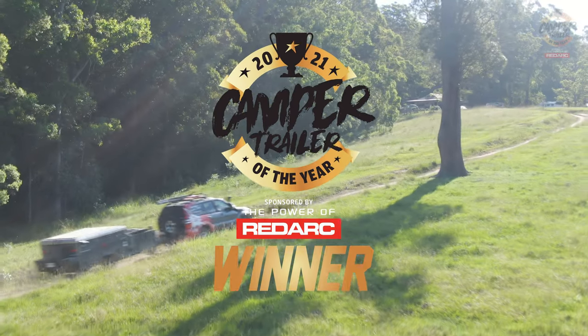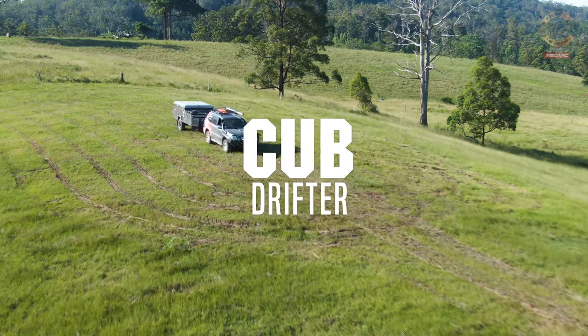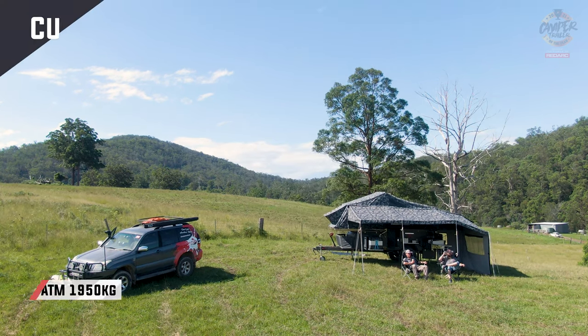Welcome to Camper Trailer of the Year 2021, brought to you by the power of RedArc. 52 years young, Cub is one of the pioneers of camper trailers, and they have reinvented — probably the original — in the Drifter.